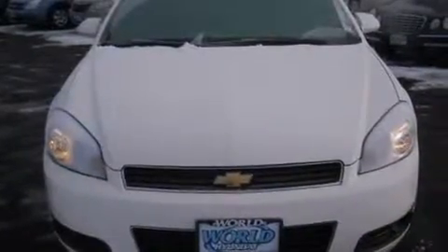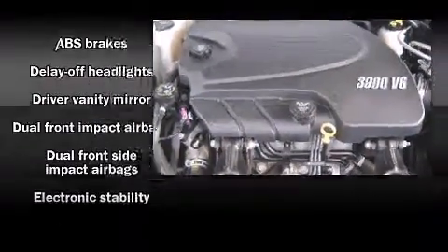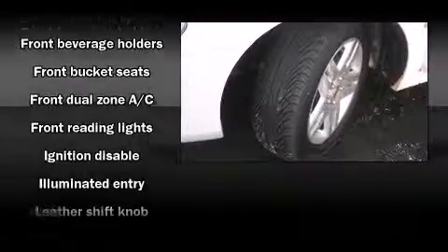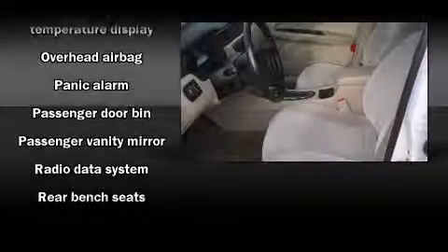Chevrolet ensures the safety and security of its passengers with equipment such as head curtain airbags, front and side impact airbags, traction control, a security system OnStar, and four-wheel disc brakes with ABS. This car was designed with safety in mind, allowing you to drive with even greater assurance.